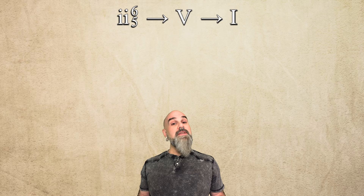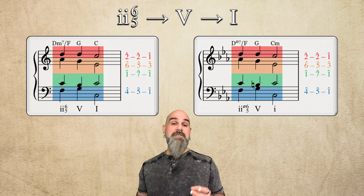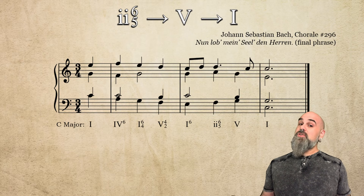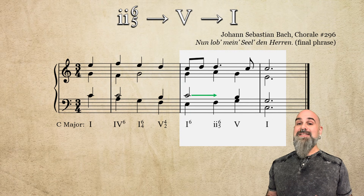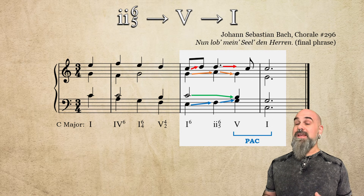Now let's hear the basic forms in C major and C minor as they show up at perfect authentic cadences: 2-6-5 to 5 to 1. Let's hear how Bach does it in chorale number 296. We approach 2-6-5 from a 1-6 chord, where the tenor holds scale degree 1 as the other voices step up, instantly turning that held note into the chordal 7th. Then it resolves smoothly to 7th on the 5th chord into the cadence.